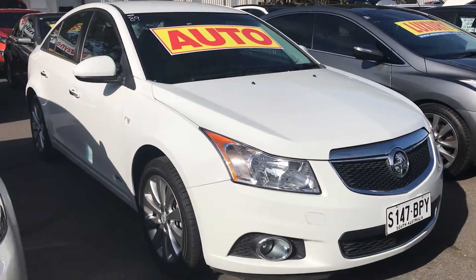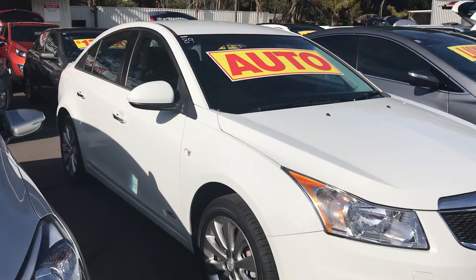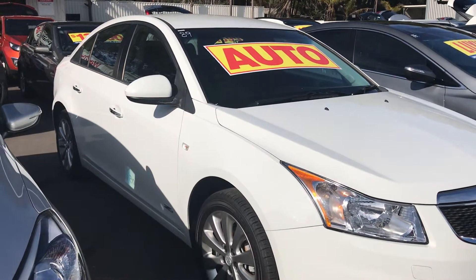Hey Mel, it's Matt from Wayne Phyllis here. Going to shoot you the Holden Cruze that you've shown some interest in. So this is the Z-series. Very nice car.